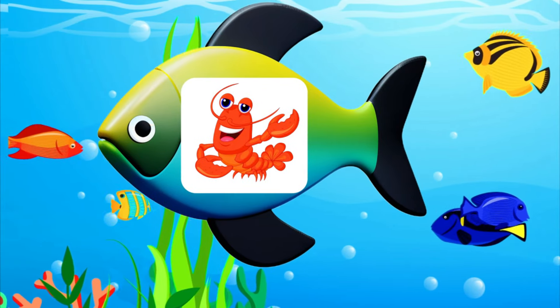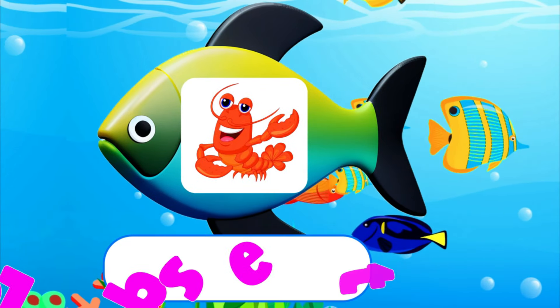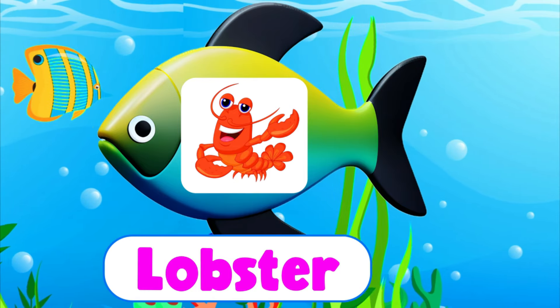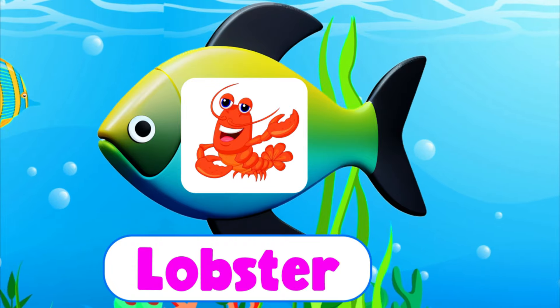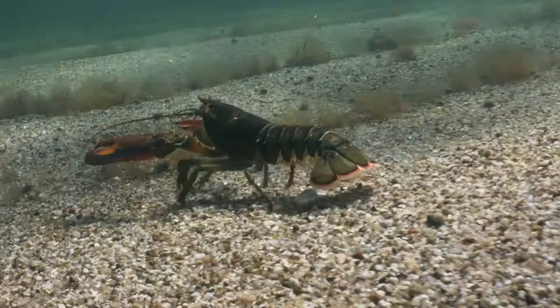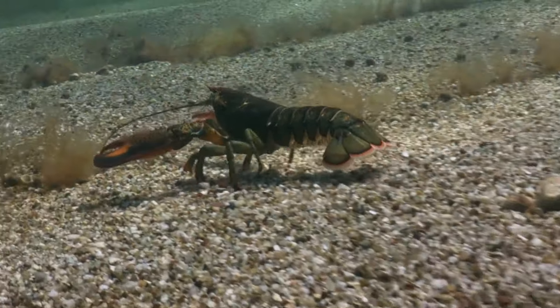Lobster. L-O-B-S-T-E-R. Lobster. A lobster is a colorful sea creature.